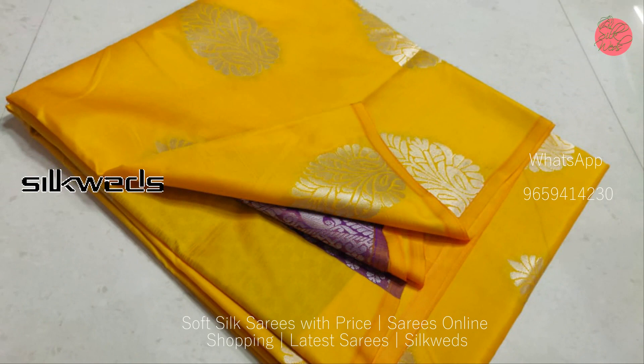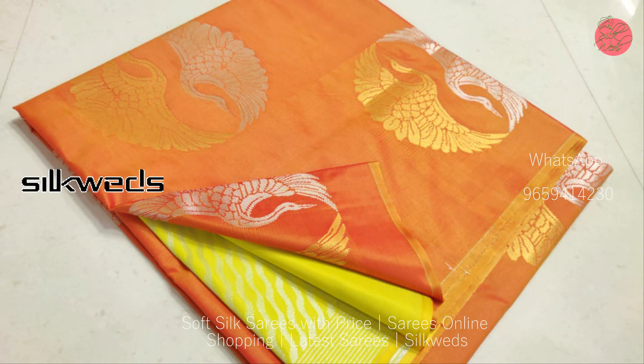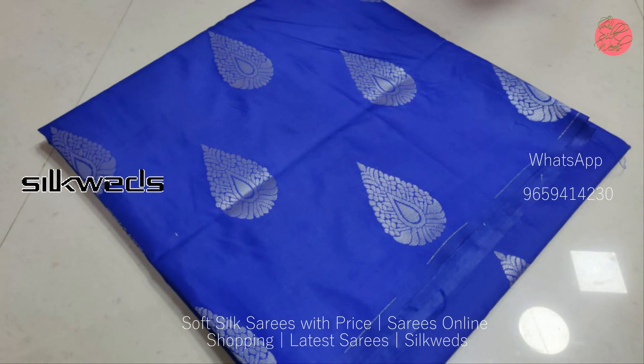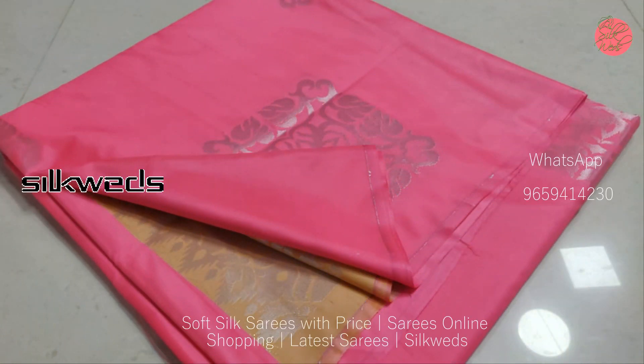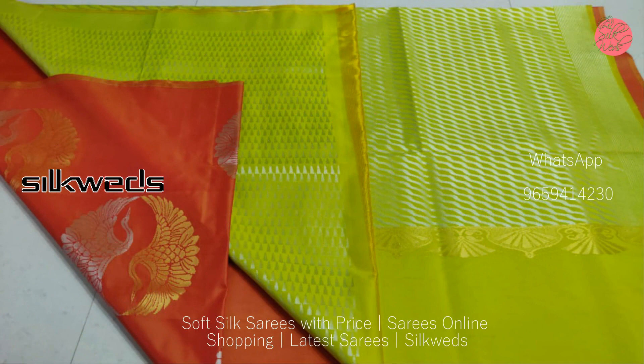Wow, what an amazing yellow and violet combination saree! These soft silk sarees have a very decent and rich look. The butta work is available all over the saree, and when wearing these sarees they will give you an elegant and rich look.